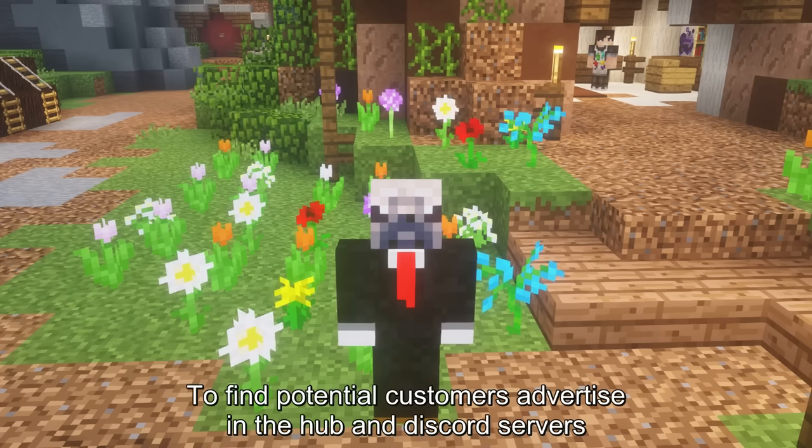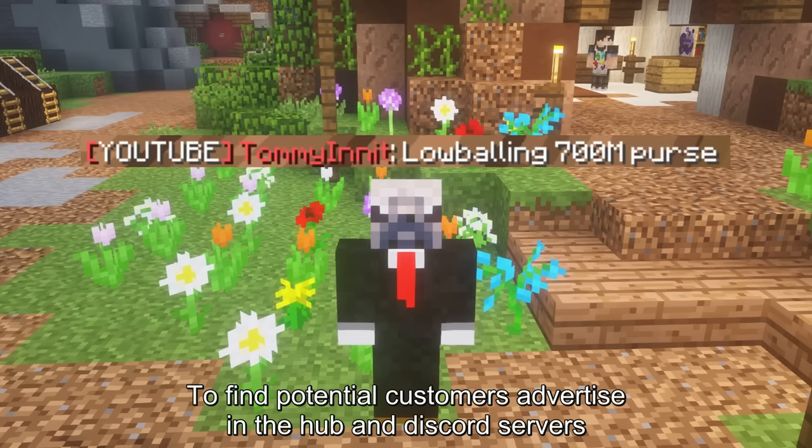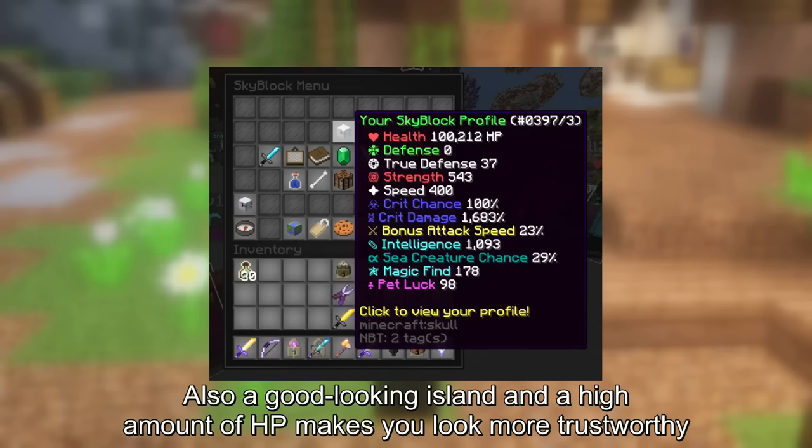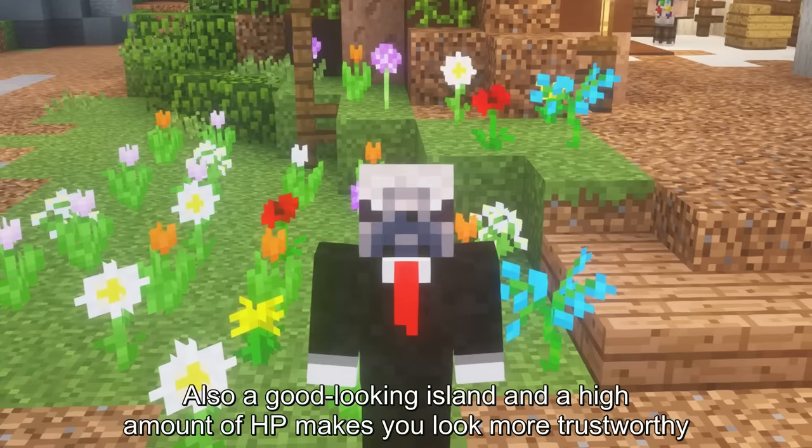To find potential customers, advertise in the hub and Discord servers. Also, a good-looking island and a high amount of HP make you look more trustworthy.